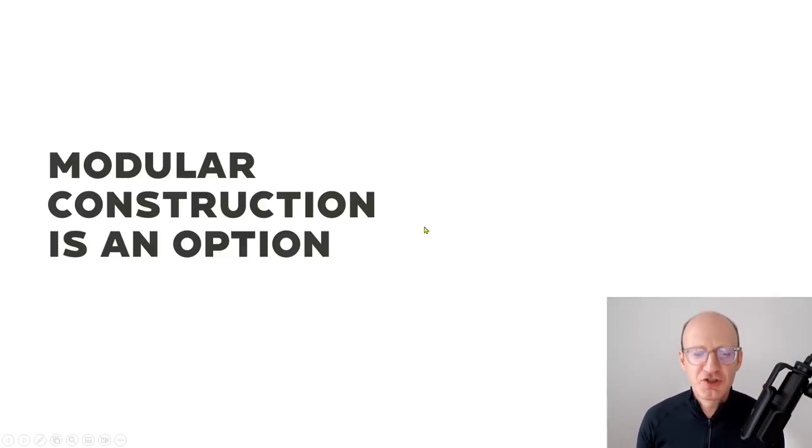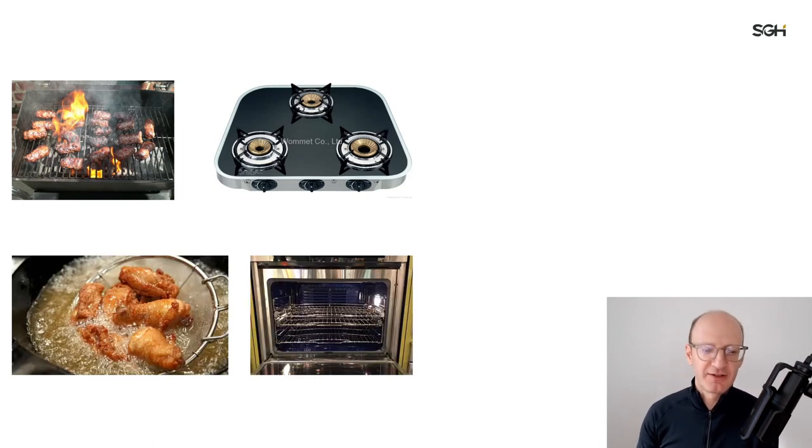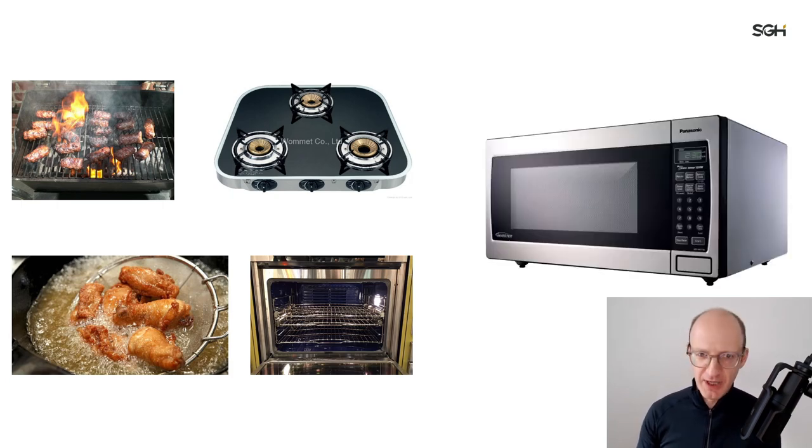I want to flag that modular construction is an option. We have a vast array of options in our construction industry that already exist — a whole set of supply chain and trades and trained people who have figured out ways of building buildings. Modular construction is coming into a crowded market in a fragmented industry. Think about it this way: when we want to cook food, we can grill, deep fry, or put it in an oven. Then along came microwaves — newer, rectangular, quicker, like modular structures. But microwaves didn't replace everything; they just became another option of how to cook. That's the right way to think about this.